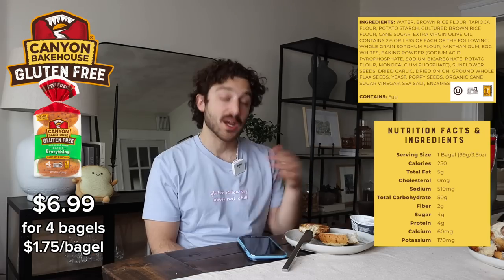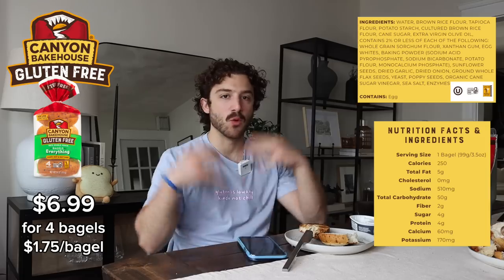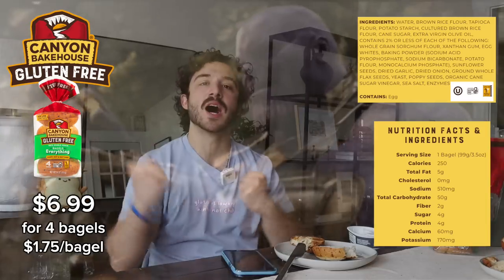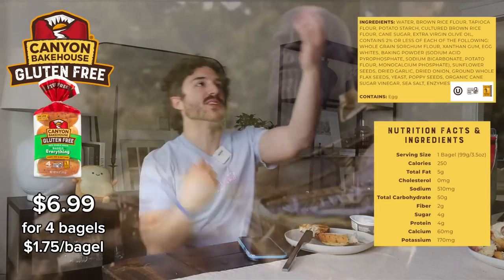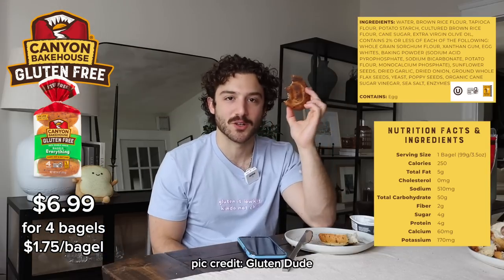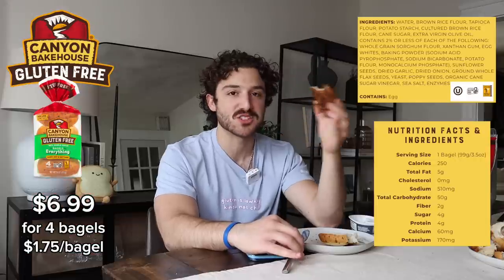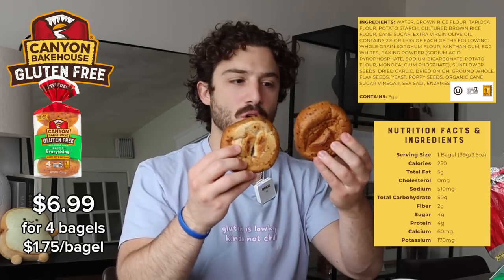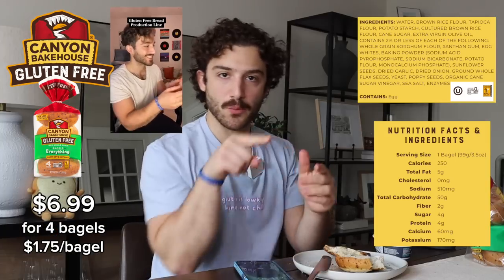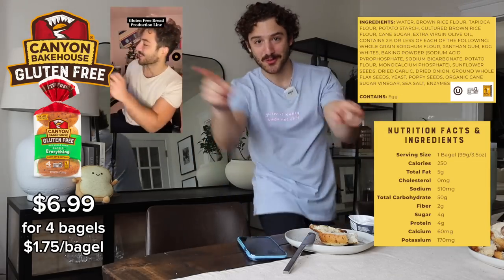Oh, that's nice. That tastes just like a bagel. Not a strong everything taste — it's very subtle. I want more. I want more everything. Give me the poppy seeds, give me the garlic, give me the onion. It's kind of ironic how gluten-free bread always has holes in it, but the bagels don't. That might be the best texture so far when toasted — it's really good. Still no hole. None of these really have holes; the gluten-free hole puncher must've skipped a day at the office.